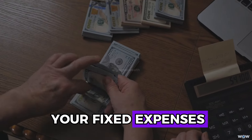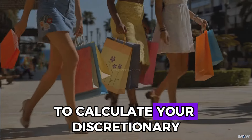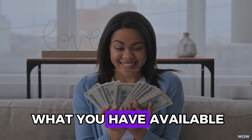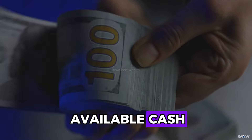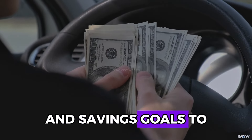Subtract your fixed expenses and savings target from your total income to calculate your discretionary spending budget. This remaining amount is what you have available for non-essential expenses throughout the month. By clearly defining your available cash, you ensure that your spending aligns with your budget and savings goals.